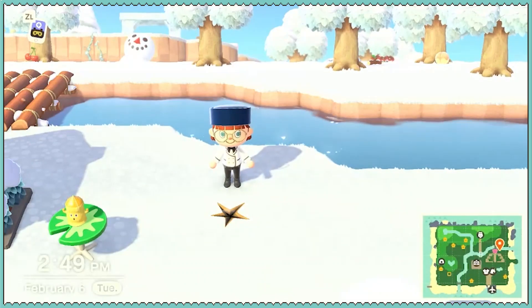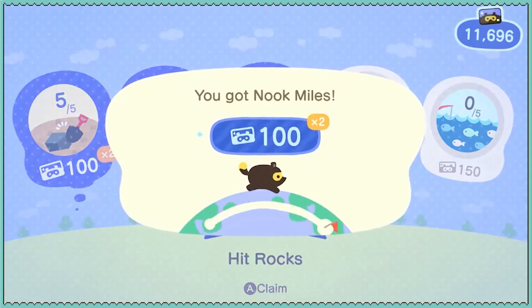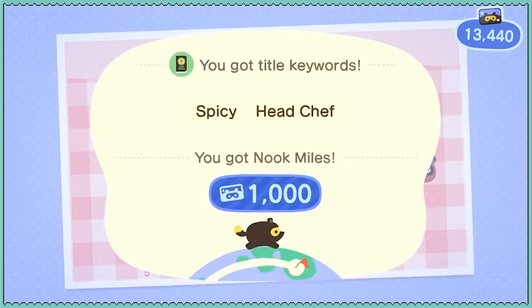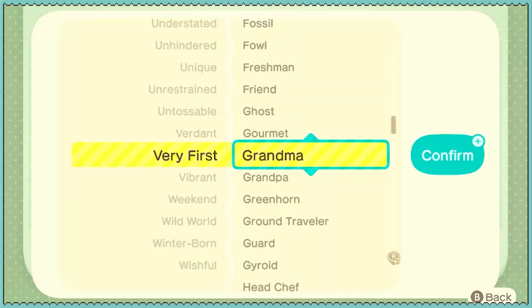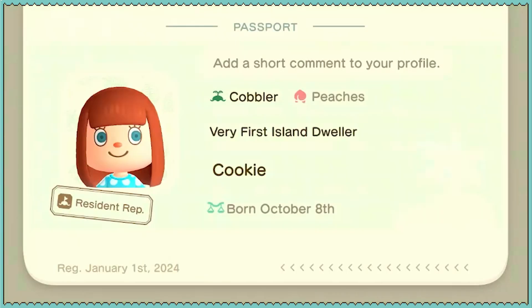Let's go ahead and collect our Nook Miles. I'm a head chef — I'm going to be a head chef. What kind of head chef are we? Overstuffed head chef. That's me, right there.